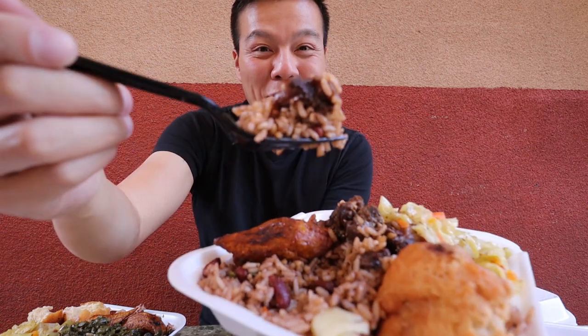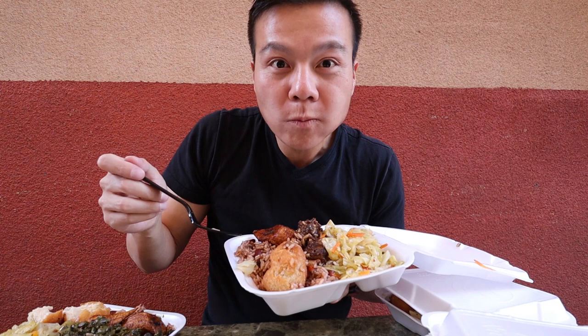Oxtail with some rice and beans. Here we go. Oh my god.